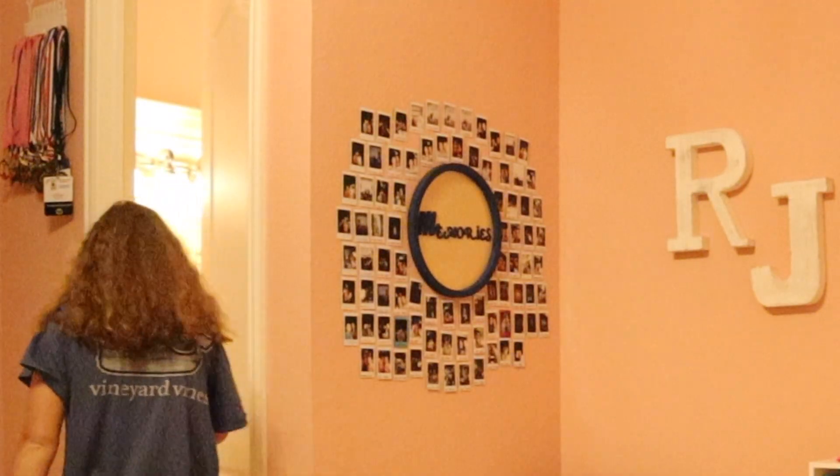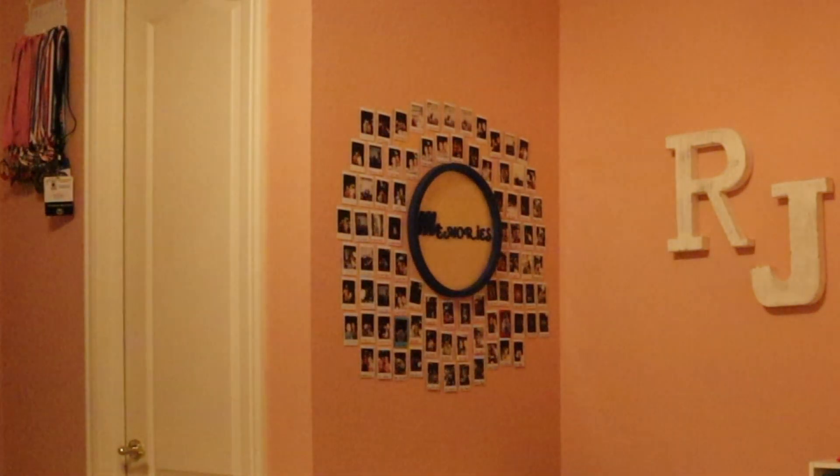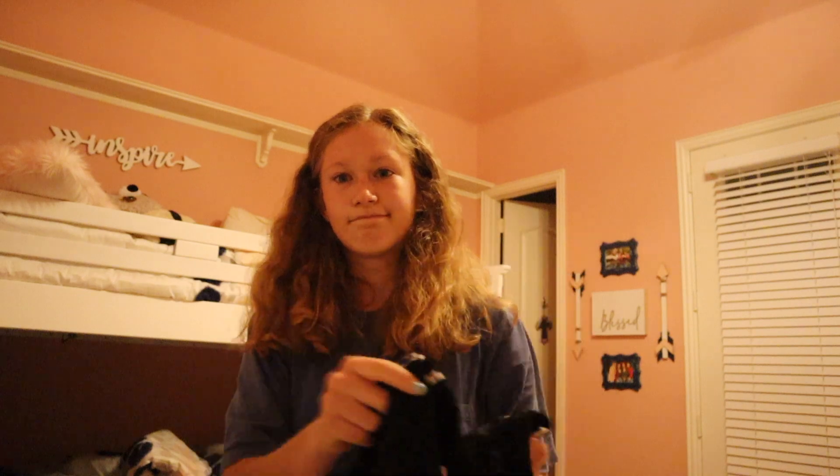I turn on the lights — not very fun that early in the morning — and then just go to the bathroom. Once I do that, I pick out the clothes I wear to practice that day to run in.